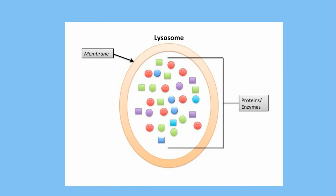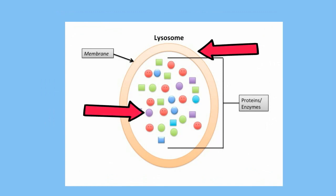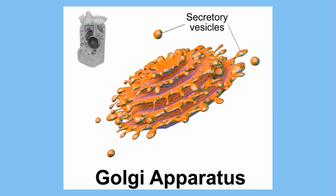Lysosomes have a single membrane and are filled with digestive enzymes. A lysosome is created at the Golgi apparatus.